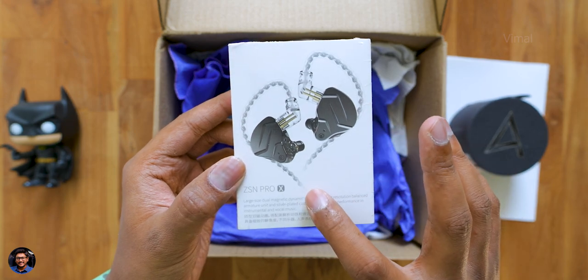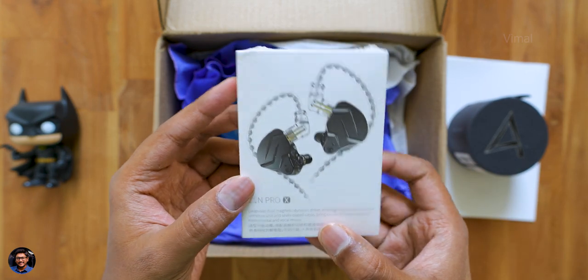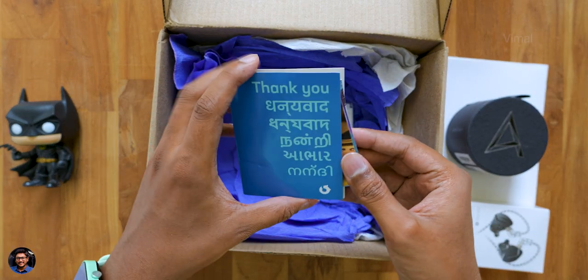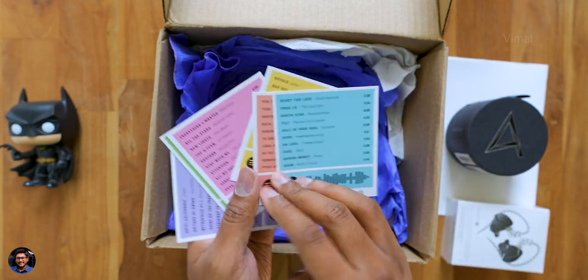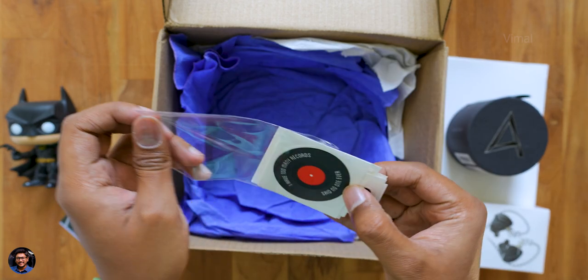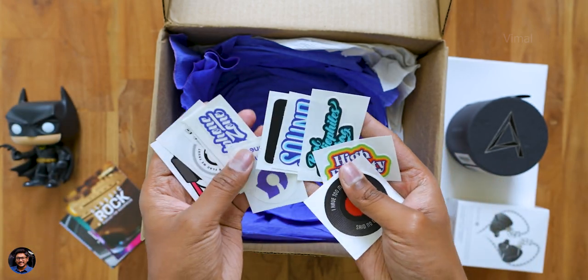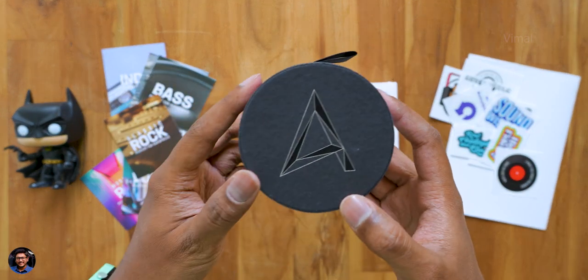These are the KZ earphones — wired in-ear monitors, model is ZSN Pro X. Along with that there's a thank you note in the package, and also a couple of cards which are actually playlists of popular songs from different genres. You can pause the video and have a look at them. And lastly, they also gave us a bunch of stickers in the package.